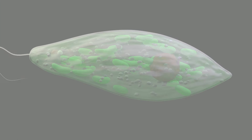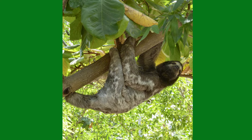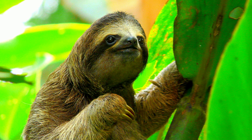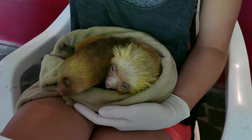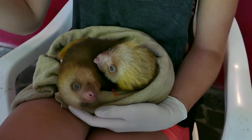Sloths are famous for moving slow and hanging out in trees. They also have many adaptations that increase their fitness. For example, they have an extremely slow metabolism. A sloth's diet primarily consists of leaves. Leaves do not contain much energy, but a sloth's slow metabolism enables it to store energy from its food for long periods of time. In addition, leaves are hard to digest, but sloths have a complex stomach that breaks down and ferments leaves efficiently.